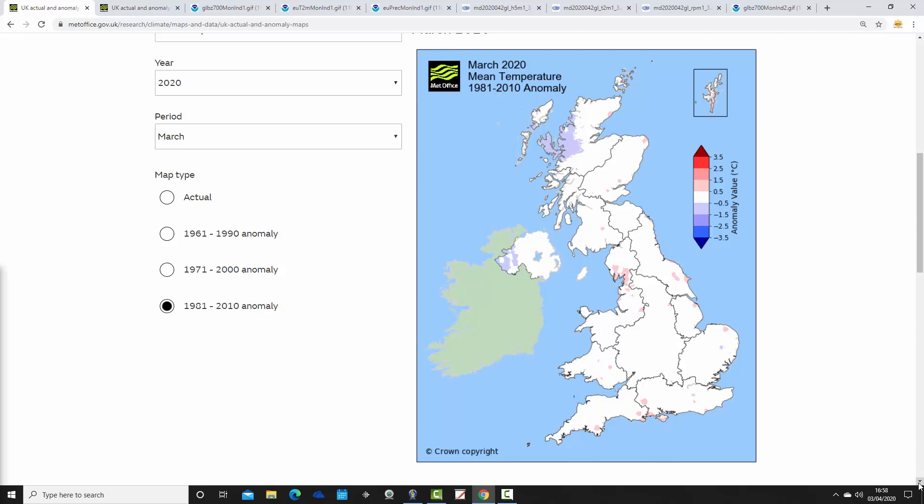Looking at the mean temperature anomaly for March 2020 at the UK Met Office climate averages page, yes, very close to average. It's set against 1981 to 2010. If set against 1961 to 1990 it would be a little bit milder than average. But against 1981 to 2010 we came out very close to average, which is about what was expected — within half a degree across most of the country.